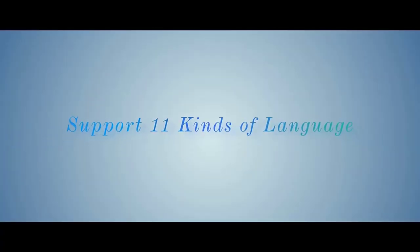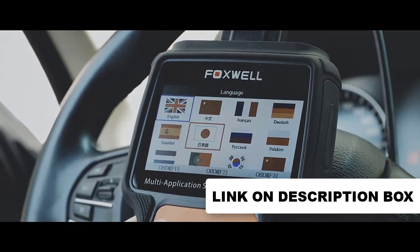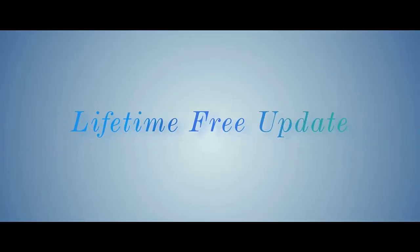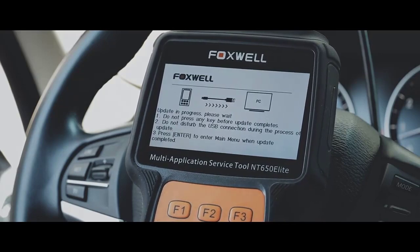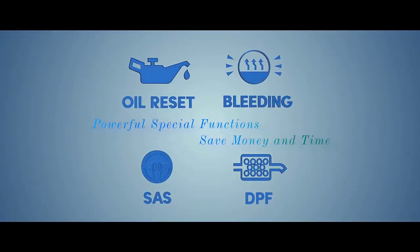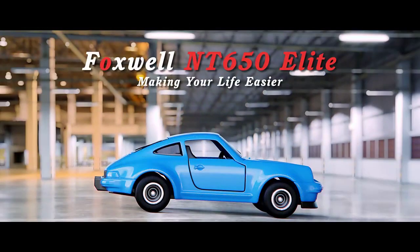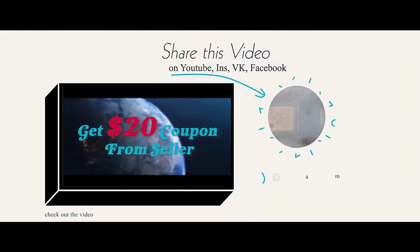Ordinary car owners are most concerned about ECU, ABS, and SRS codes. It can reset the warning lights for the anti-lock braking system and airbag system respectively. As far as bi-directional tests go, the NT 650 supports well over 10 tests, including ABS tests, lamp tests, actuator tests, automated test gear, and tension relief.